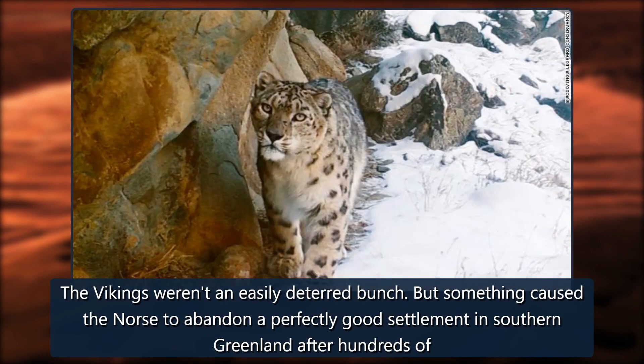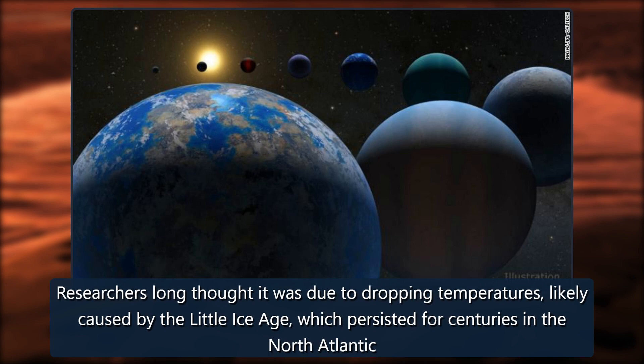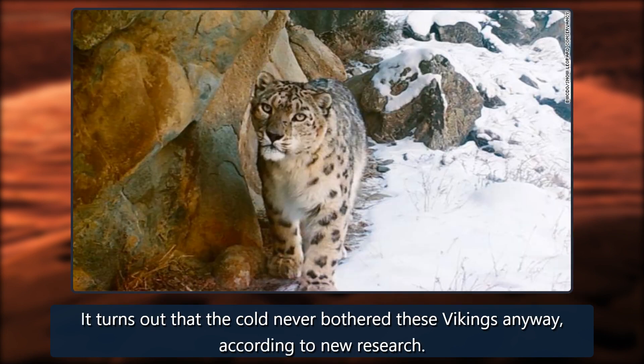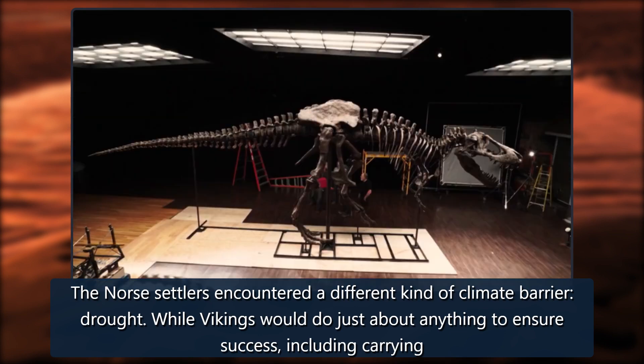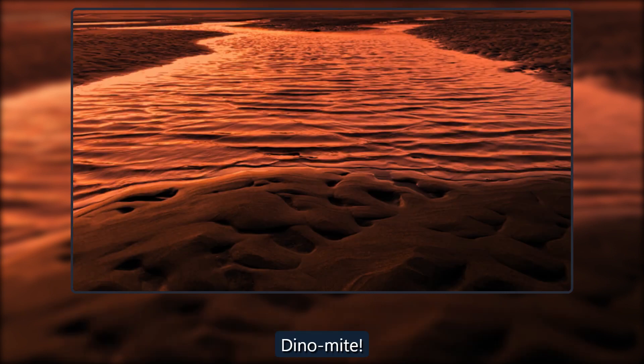A long time ago, the Vikings weren't an easily deterred bunch, but something caused the Norse to abandon a perfectly good settlement in southern Greenland. Researchers long thought it was due to dropping temperatures likely caused by the Little Ice Age. It turns out the cold never bothered these Vikings anyway. According to new research, the Norse settlers encountered a different kind of climate barrier: drought. While Vikings would do just about anything to ensure success — including carrying their livestock out to the field in spring — drought created even greater hardships than they could stomach.